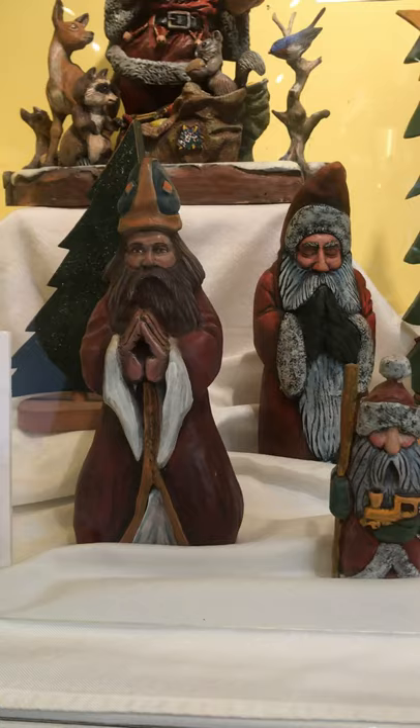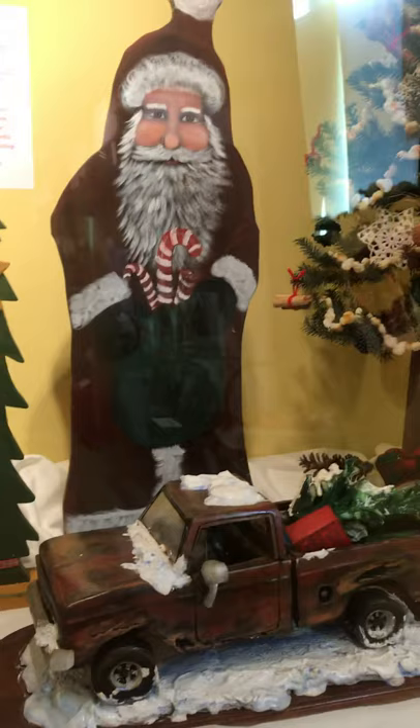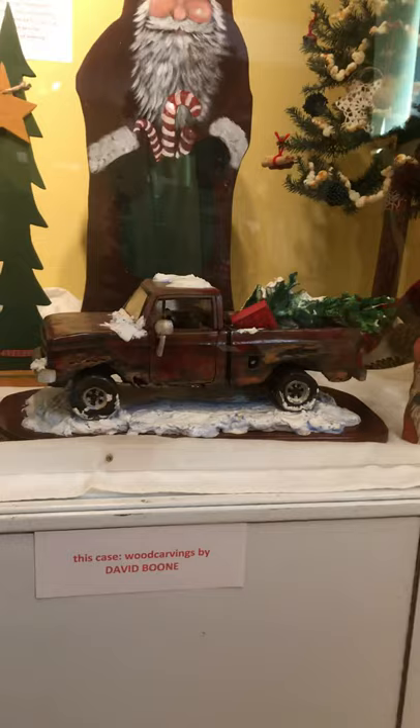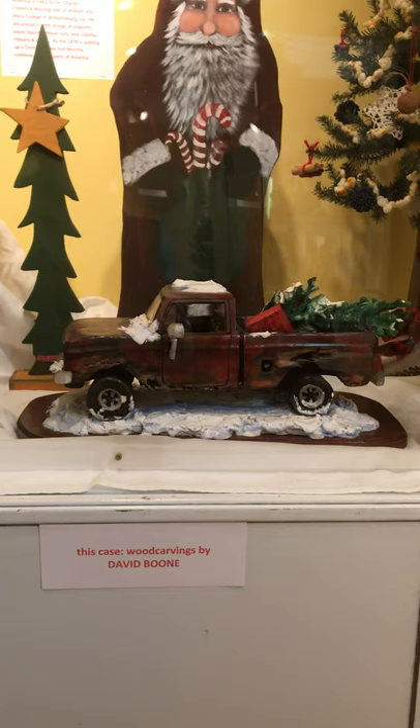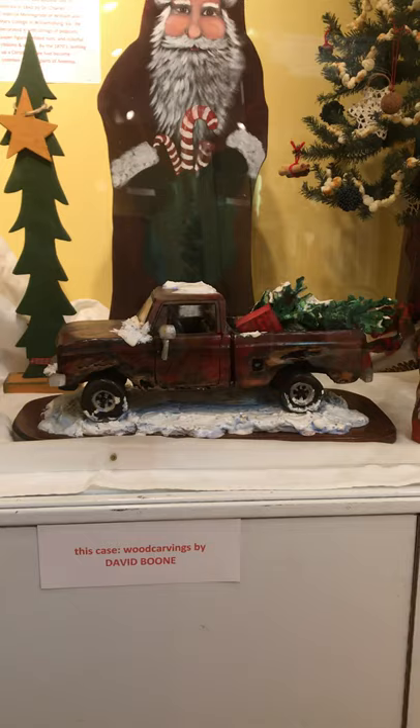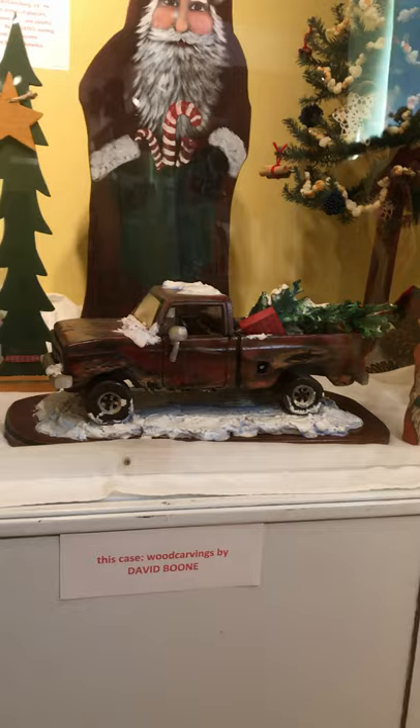These are some more of his works. This is a painted Santa, and we have a beautiful tree on exhibit with our history of Santa Claus. David owned a 1981 pickup truck that he has never sold and continues to drive. His daughter wanted him to carve a carving of his old truck. The name of his truck is Huldy. He carved a Christmas tree and packages to go in the back, with some snow to depict the Christmas season in the mountains of North Carolina.